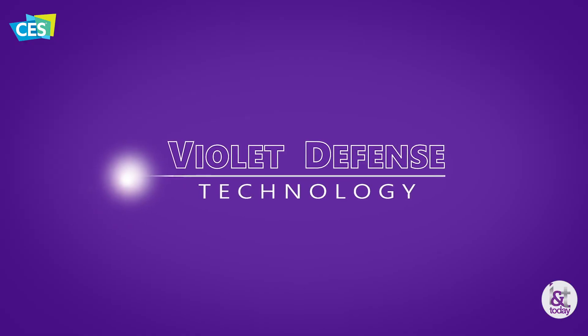Hey everybody, this is Charles Warner with Innovation and Tech Today. We're here at CES 2019 and I'm very privileged to be joined by Terry Berland with Violet Defense. Tell us what's going on with Violet Defense — what are you doing here at CES and what can we maybe look forward to?